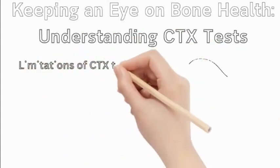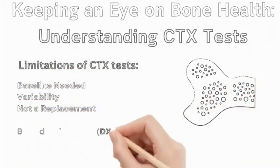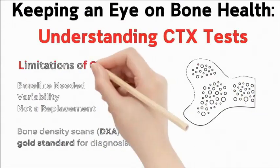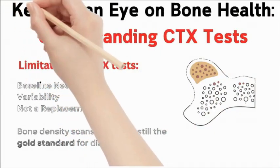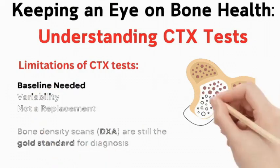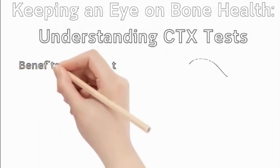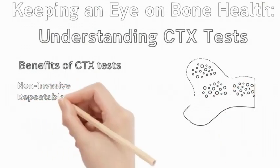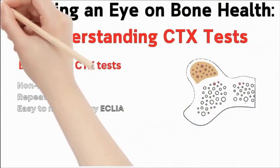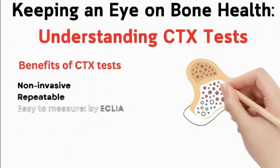Limitations of CTX tests: a baseline measurement from before treatment starts is needed to interpret results. CTX levels can be affected by factors like diet, exercise, and even the time of day the test is done. CTX tests cannot diagnose osteoporosis on their own; bone density scans (DXA) are still the gold standard. Benefits include being non-invasive, repeatable, and easily measured using ECLIA technology for automated and accurate measurement in a lab setting.